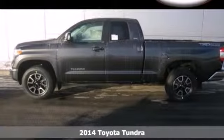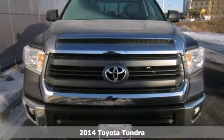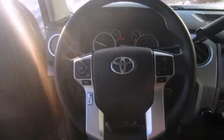Here's a 2014 Toyota Tundra. Rugged and refined, this truck can do it all for you. It's a handsome piece of machinery that understands capability.